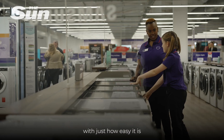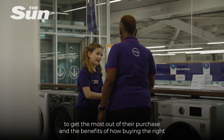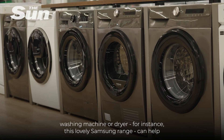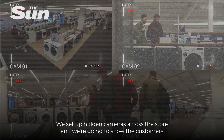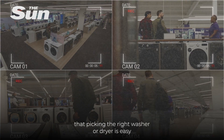Today we're going to surprise our customers with just how easy it is to get the most out of their purchase, and the benefits of buying the right washing machine or dryer — for instance this lovely range — can help save energy, money, and in the long term keep your family looking good. We've set up hidden cameras across the store and we're going to show customers that picking the right washer or dryer is easy.